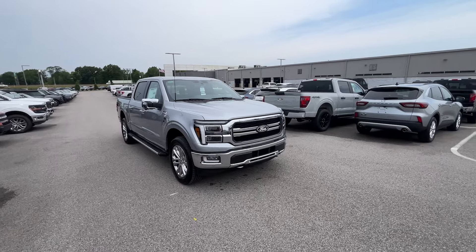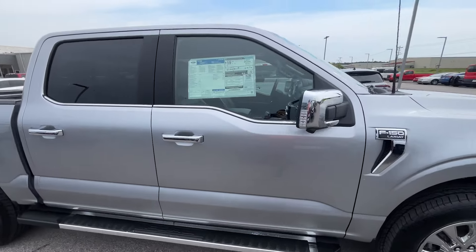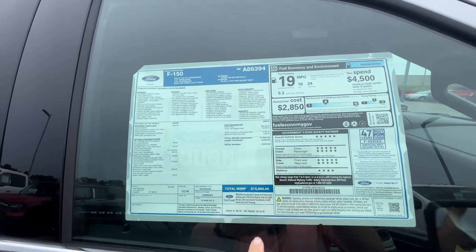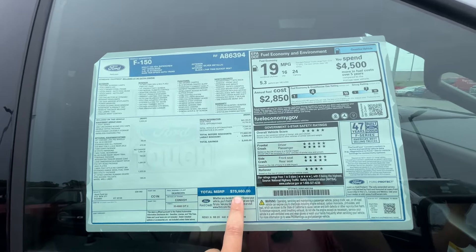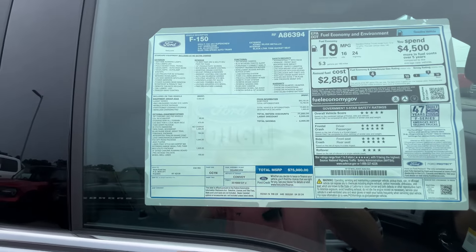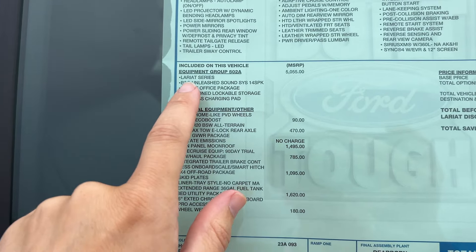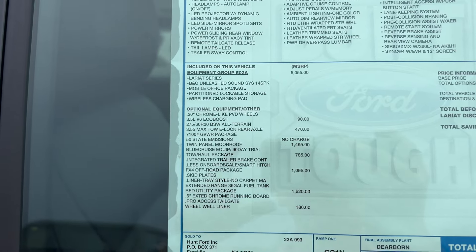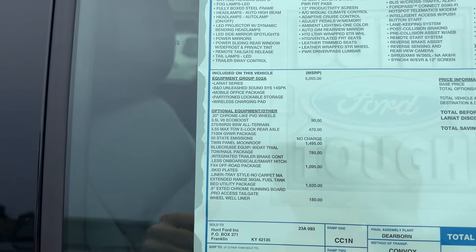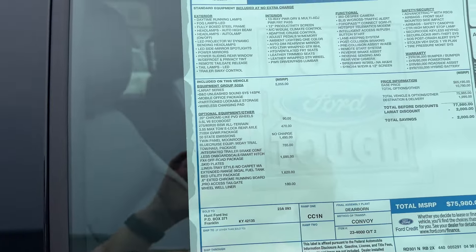This is a 2024 F-150 Lariat with the 3.5-liter EcoBoost V6. It has a $75,980 window sticker — we'll call that $76,000. Over here on the side you can see what's on this truck: the 502A package, which gives you the B&O Unleashed 14-speaker system, the mobile office package, partition lockable storage underneath the rear seat, and a wireless charging pad. So this is going to be your higher-end Lariat truck.